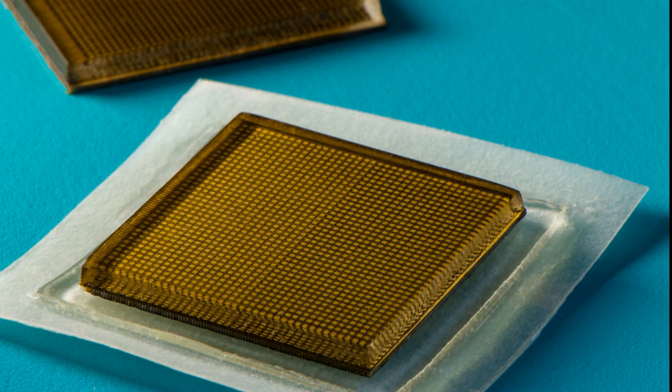The team is working to make the stickers function wirelessly. They are also developing software algorithms based on artificial intelligence that can better interpret and diagnose the stickers' images.